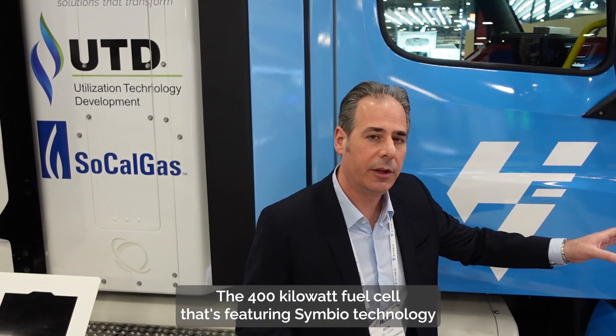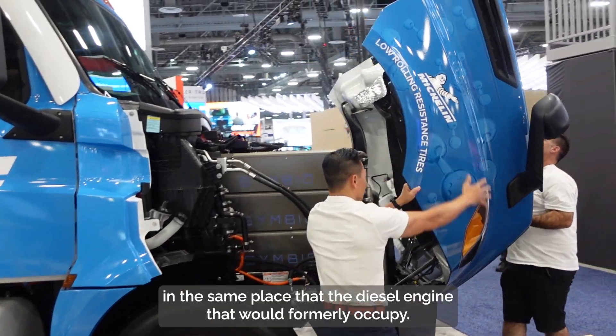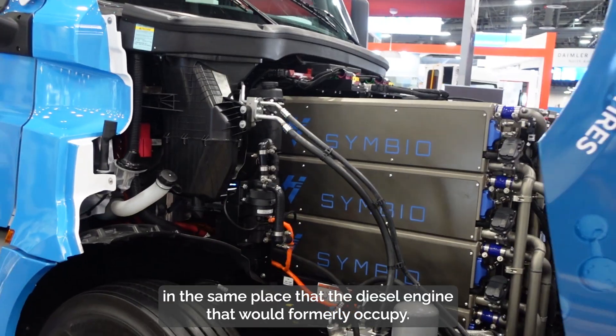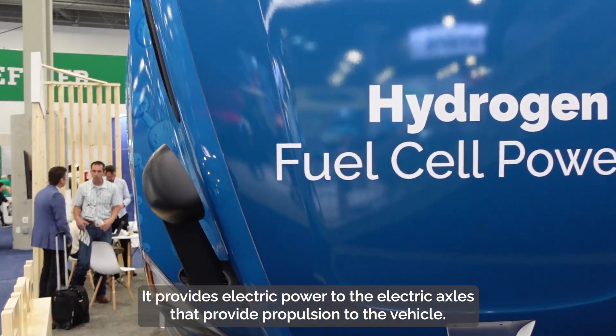The 400 kilowatt fuel cell featuring Symbio technology is packaged under the hood of the vehicle in the same place that the diesel engine would formerly occupy, and provides electric power to the electric axles that provide propulsion to the vehicle.